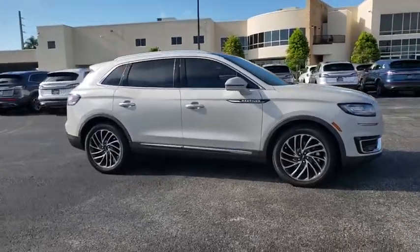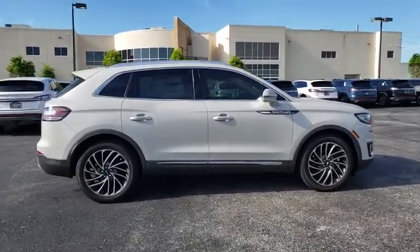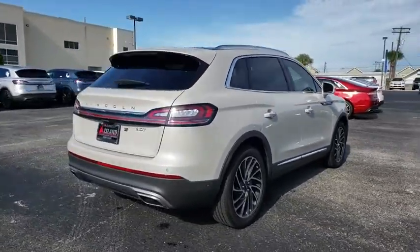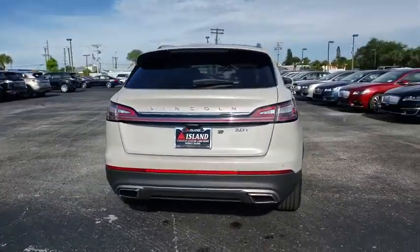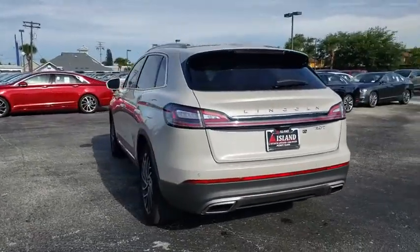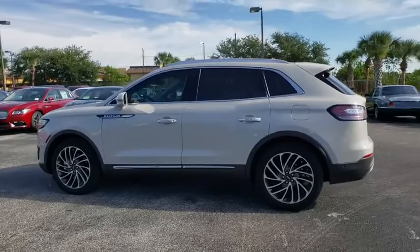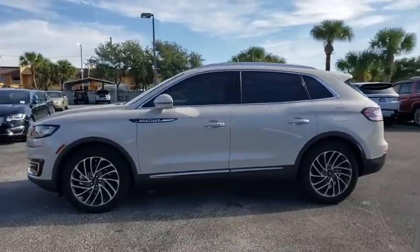Stop by and take a look at the 2019 Lincoln Nautilus. The Lincoln Nautilus crossover provides you with all the functionality you need in a vehicle. Plenty of space, lots of safety and technology options, and a high-end interior feel make this the perfect vehicle. Here are some of this vehicle's great options.